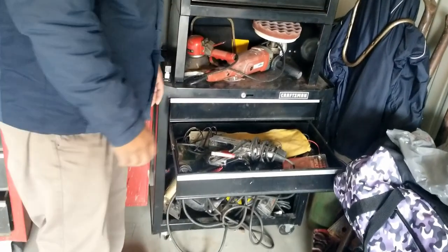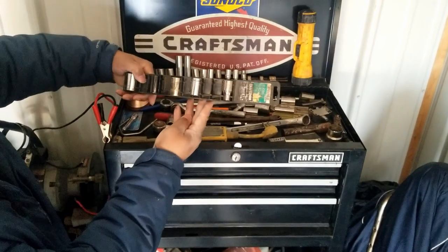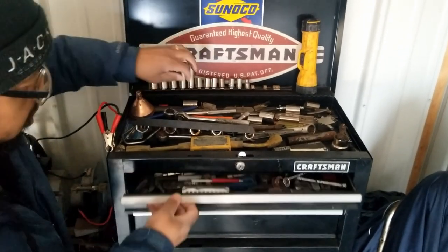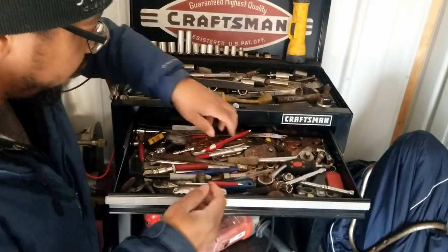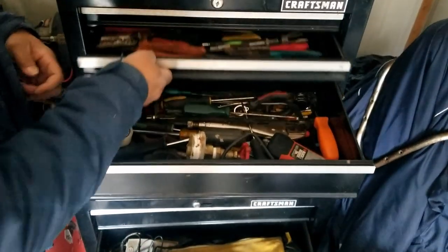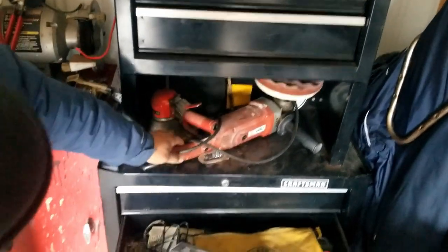The excitement of this whole thing is what's in the toolbox. Up here we got tools, sockets — this is Craftsman, yep, Craftsman tools. Oh my god, we're finding money already — this thing is loaded with money and change. More tools. That was my concern: were these empty or did they have tools in them? And you can see Craftsman.